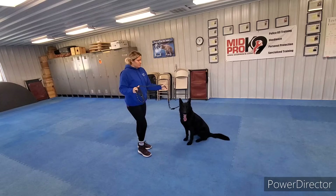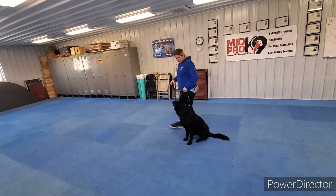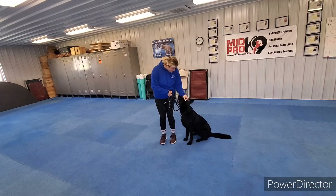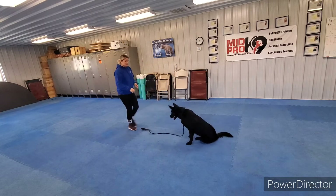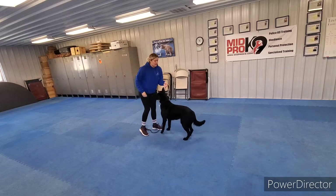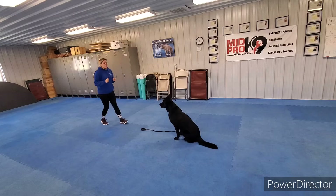Now we're going to try walking around him — this can be difficult sometimes. Then we can increase our distance a little bit. If he gets up, just tell him no, tell him sit, then do it again until he gets it right.